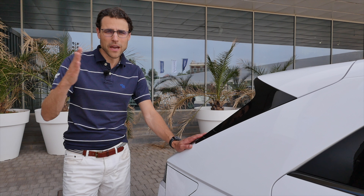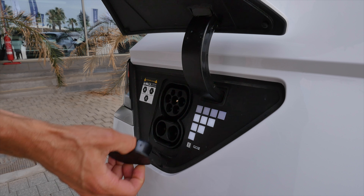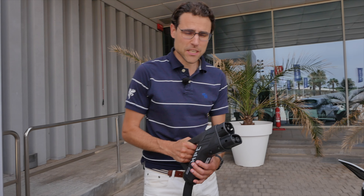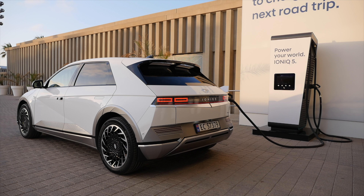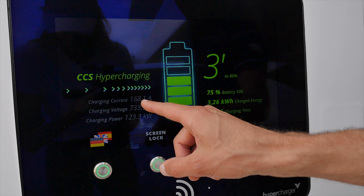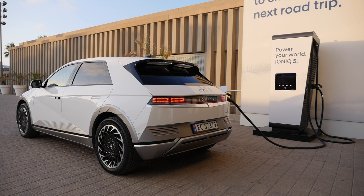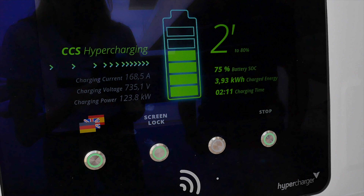Hyundai promises 10 to 80 percent charge in less than 20 minutes with fast charging. Here is the charging flap — 11 kW AC and maximum 220 kW DC charging. We have a fast charger connected now at 70 percent charge. Even at 75 percent state of charge, it's pulling more than 120 kW — that's extremely impressive. Hyundai says they developed their own fast charging technology, and it's working very well even at this high state of charge. This puts them ahead, together with Porsche and Audi using the RIMAC technology.